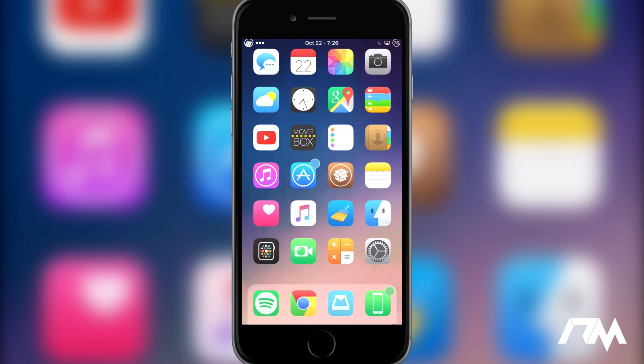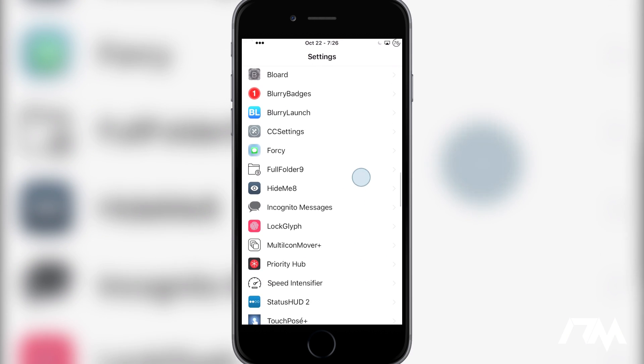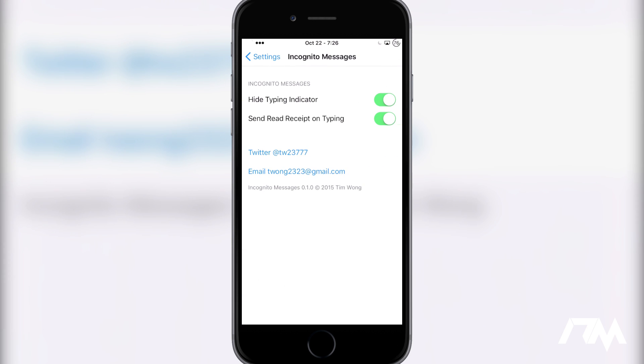Hey, what is up guys? Jeremy here and welcome back to another iOS 9 tweak review. In this video we're going to be taking a look at a tweak called Incognito Messages. Unfortunately I can't really demonstrate this on video so we're just going to jump into the Settings application and go over what this tweak does. I did test this out — my roommate has an iPhone and this tweak works perfectly, so it's pretty cool.